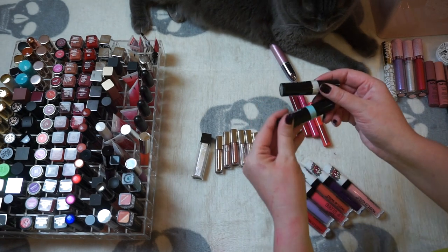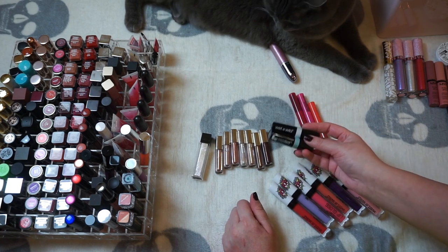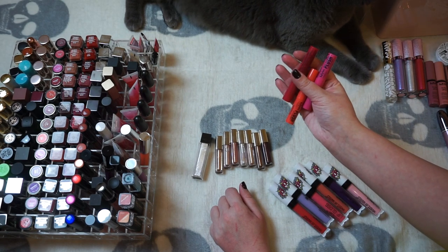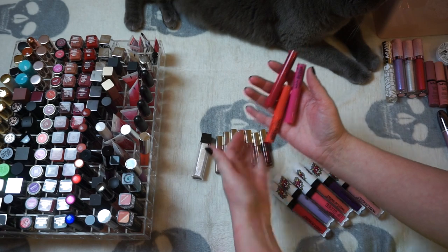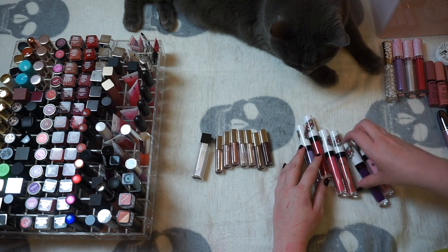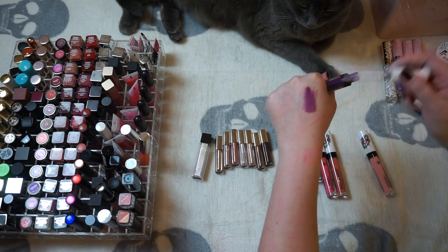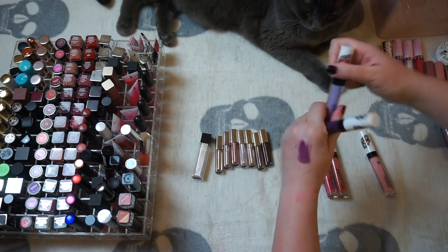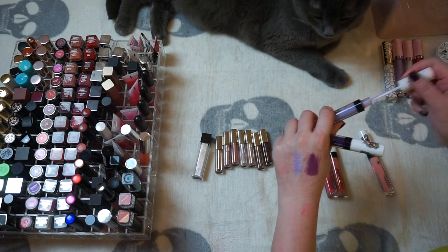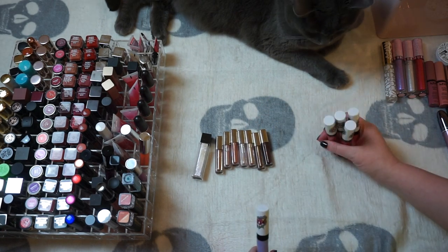These are kind of random — these are the Wet n Wild unicorn lip colors. I'm probably not going to keep them; it's not really a look that's good on me. I've got these NYX Plush — I think these are pretty old; they're a gel lipstick and I don't remember the last time I saw these, so I'm just going to get rid of those. I'm keeping the Wet n Wild except I'm going to swatch this darker purple — yeah I definitely don't see myself wearing that one, or the lavender one either. I'll keep the more wearable colors.